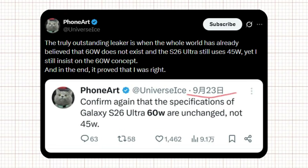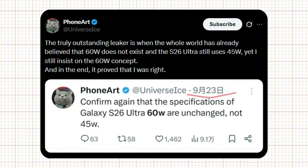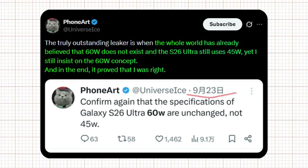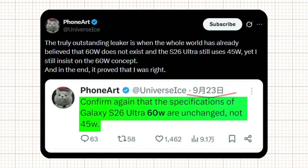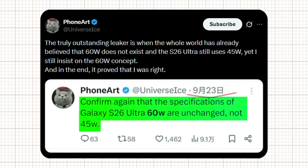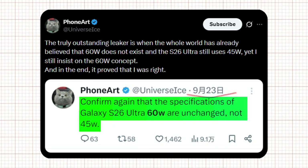A well-known leaker has highlighted how the Galaxy S26 Ultra's charging situation unfolded over time. According to the source, most people had already accepted that 60-watt charging would not happen and believed Samsung would stick with 45-watt charging for the S26 Ultra. Despite this, the leaker continued to stand by the claim that 60-watt support was real. Now, with newer information backing it up, the leaker states that the original claim has been proven correct, and the Galaxy S26 Ultra's specifications regarding 60-watt charging were never downgraded to 45-watt, reinforcing confidence in earlier leaks.